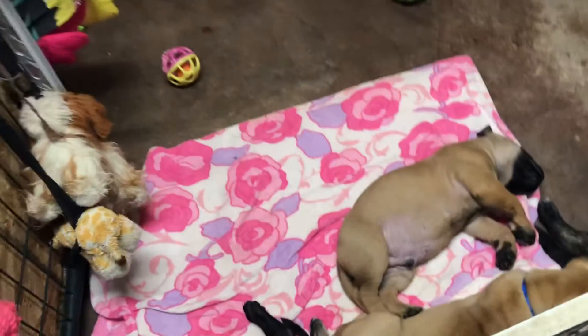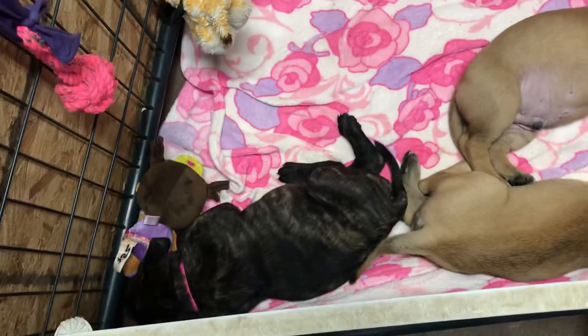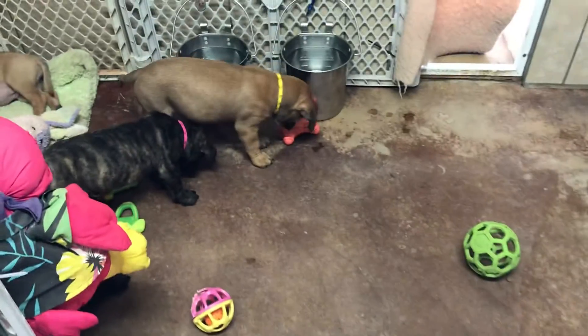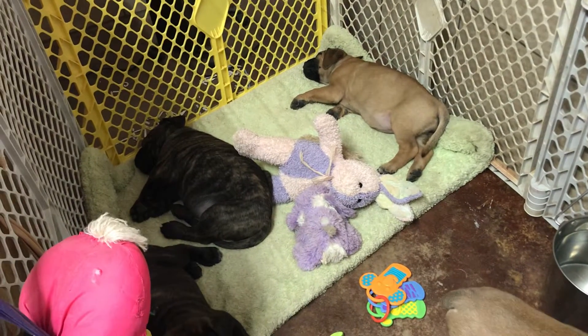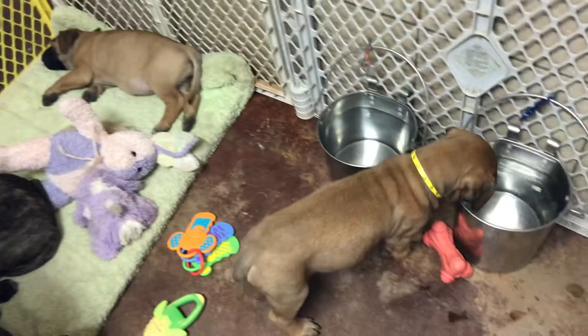So this is the cinnamon litter. Ruger is the big brindle male. This was shredded paper here, so they have to go outside to go to the bathroom now. There is no other option except going on the floor, which is not an option, right?